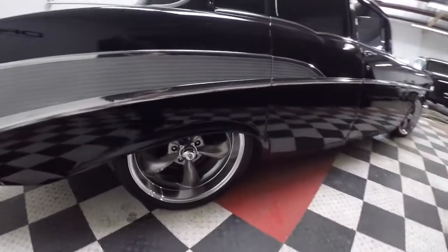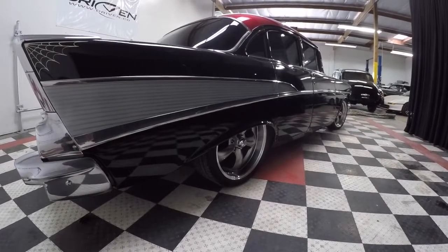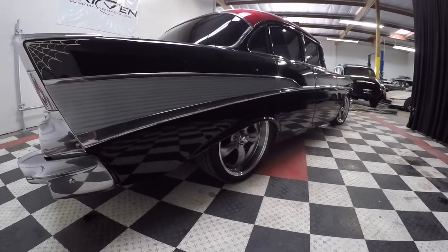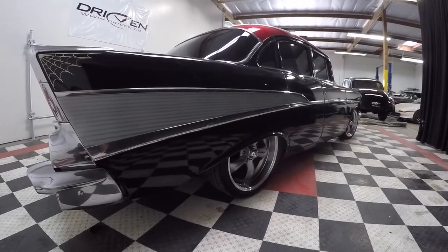Brand new 18s in the front, brand new tires on Rev wheels — same thing except we're staggered, running deep dish 20s in the back. It's got just a fantastic stance, and with those fins it just looks long, low, and lean. And it sounds just as tough as it looks.